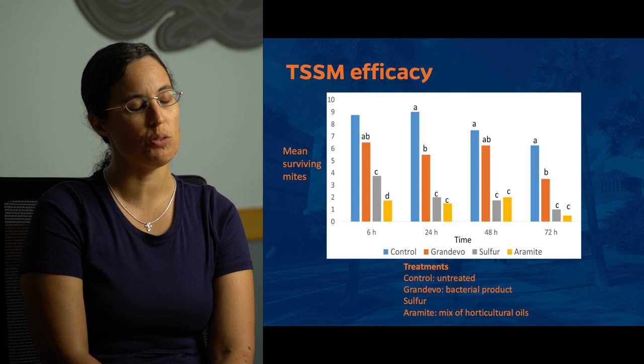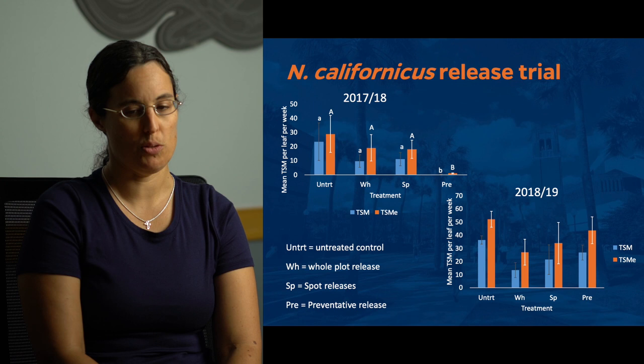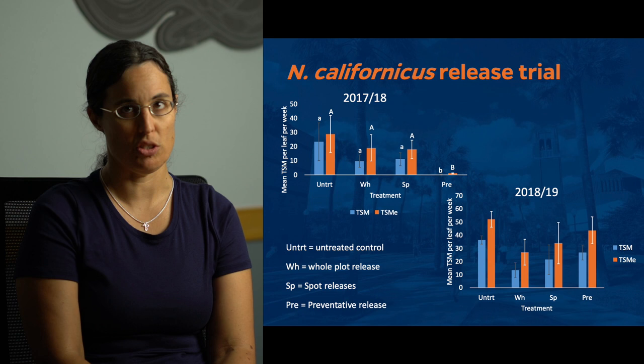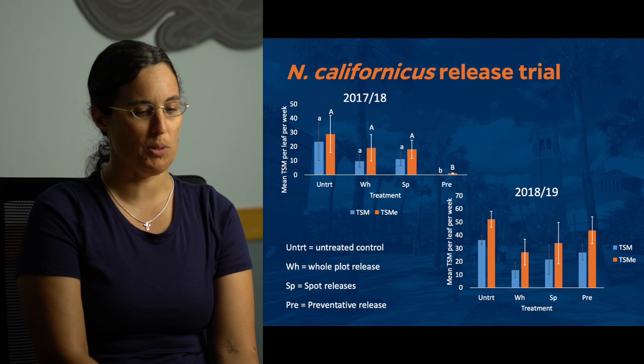We also looked at different ways of releasing N. californicus predatory mites, because releasing into entire plots is very expensive. The main goal was comparing that to spot treatments, where you release mites where spider mite populations are high. Spot treatments were very comparable to whole-plot treatments in both years. We also had a preventative release-only option where we just did the preventative release and didn't do any further releases. That worked really well the first year but didn't work in the second year due to weather issues that caused it not to establish.